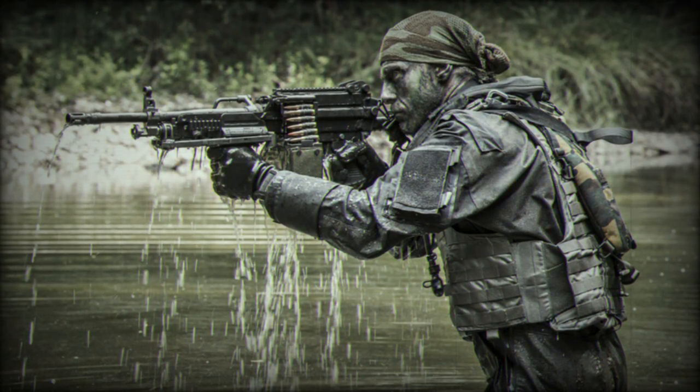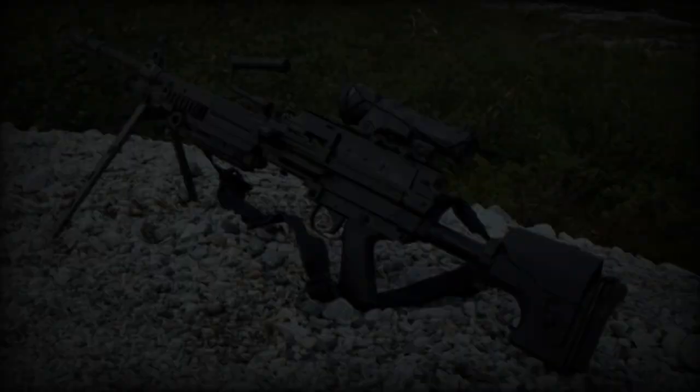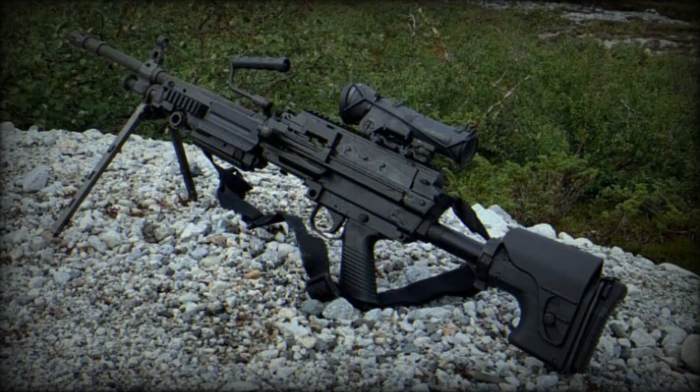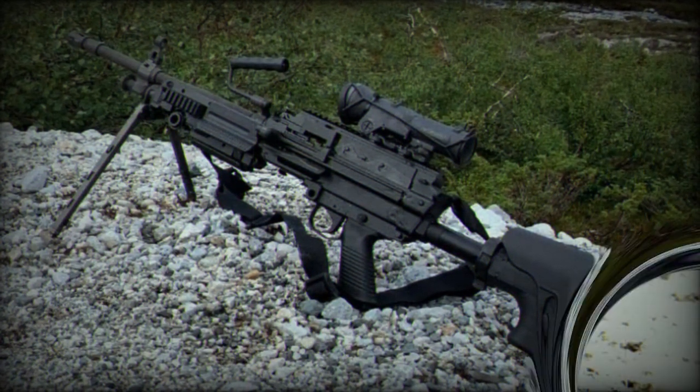FN Herstal launched the Minimi 7.62 in 2006, featuring adjustments for the larger caliber including an adjustable sight ranging from 300 to 1000 meters and a non-adjustable gas system with a hydraulic recoil buffer in the stock.